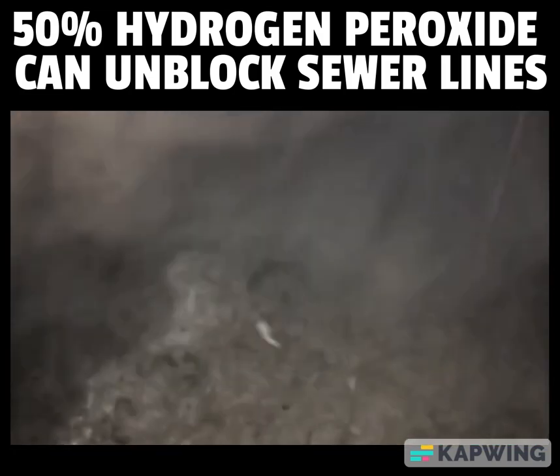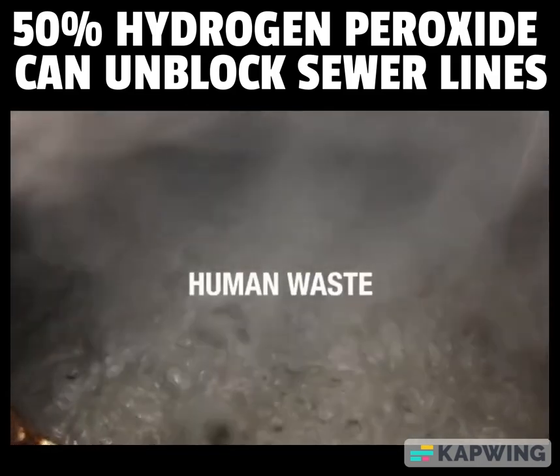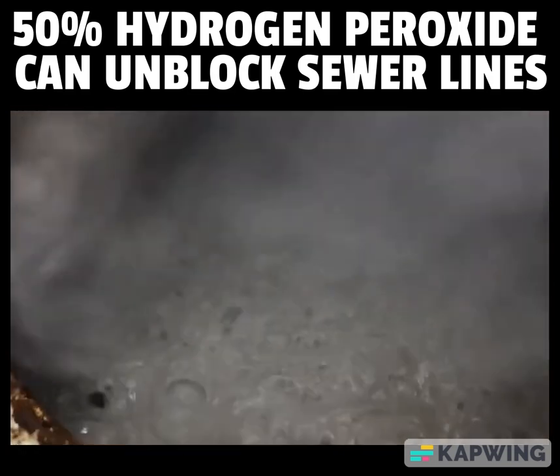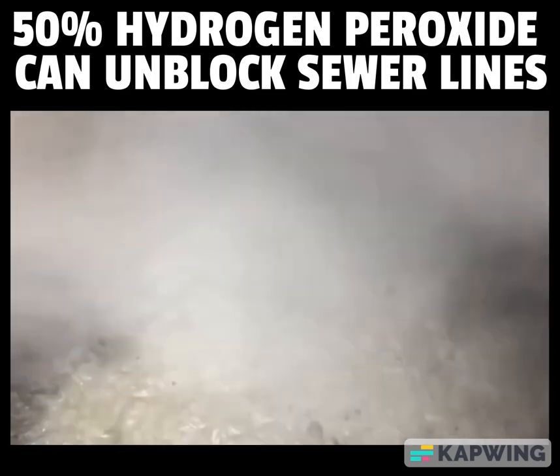HydroClean chemically devours all the organics in the lift station — grease, fat, oil, and human waste. Anything made up of hydrocarbons is devoured by HydroClean, yielding only heat, water vapor, and carbon dioxide.